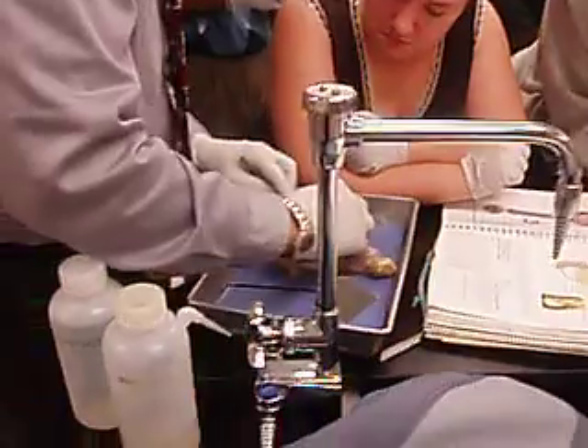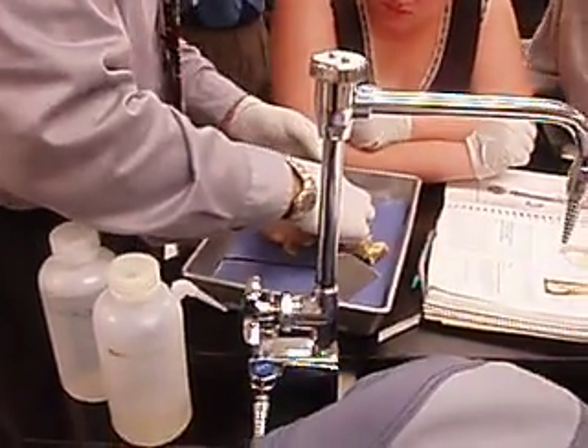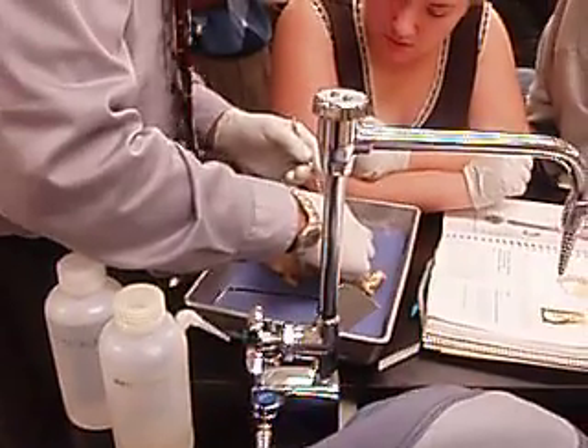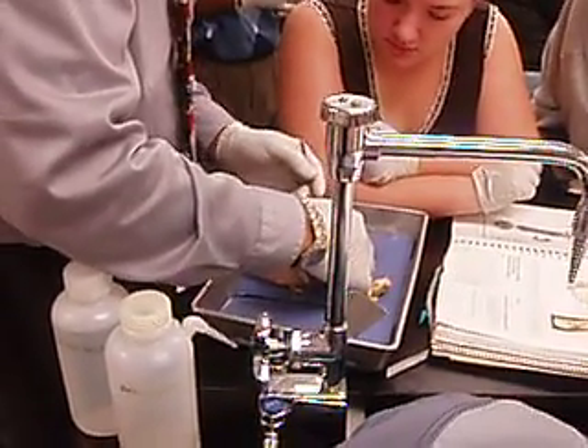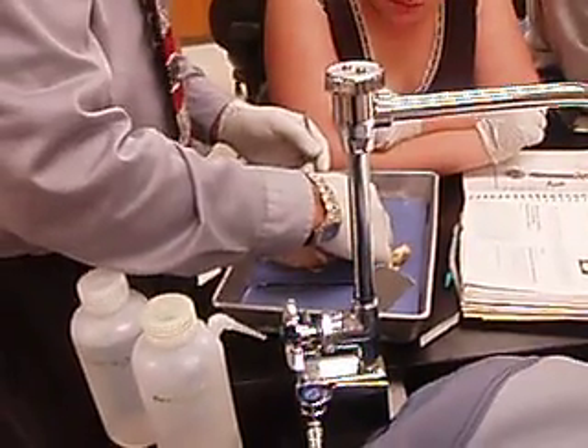The coating on the outside — this layer, right here — is the tunica vaginalis, as opposed to this layer, which is the tunica albuginea.